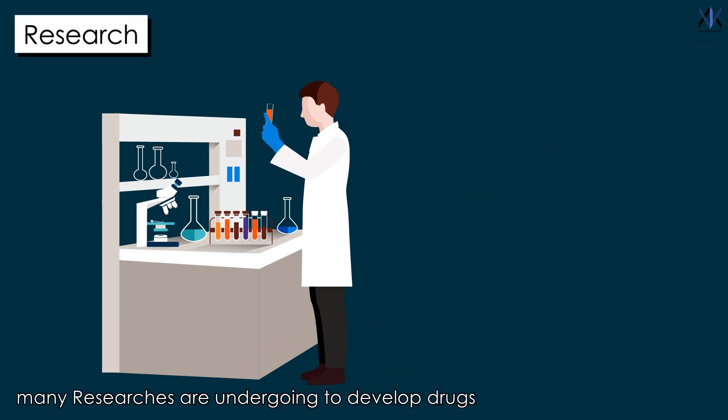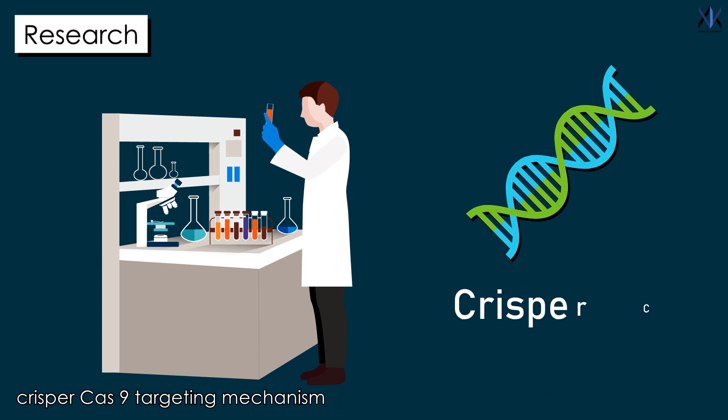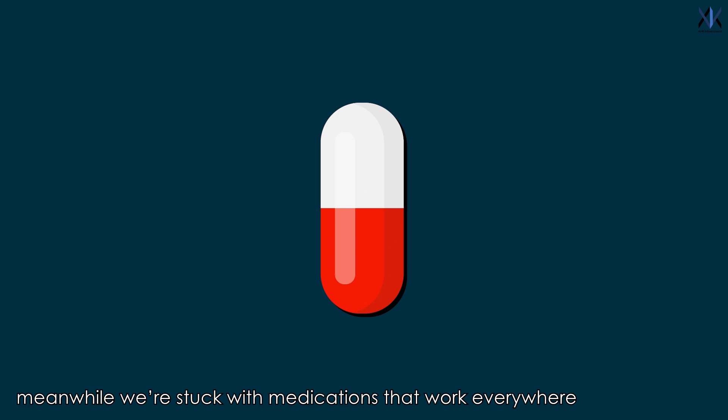Many researchers are working to develop drugs that are more targeted. We are making some great progress in genetic engineering using the CRISPR-Cas9 targeting mechanism. But developing these special drugs will require more time. Meanwhile, we are stuck with medications that work everywhere.